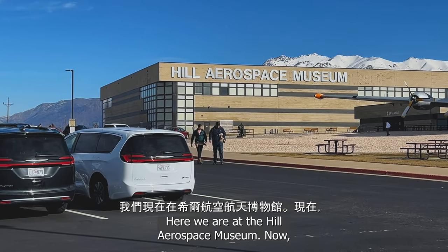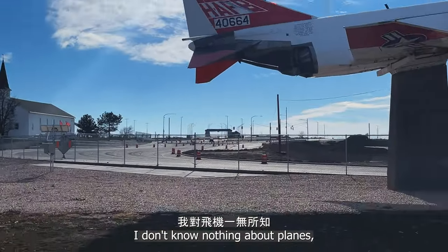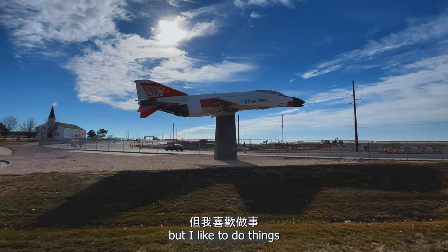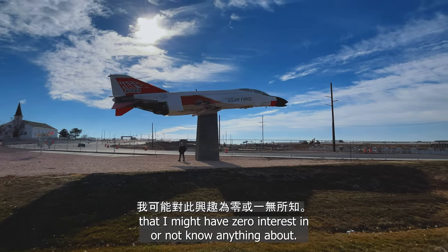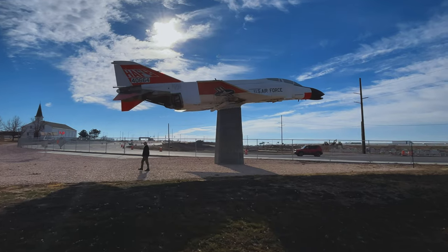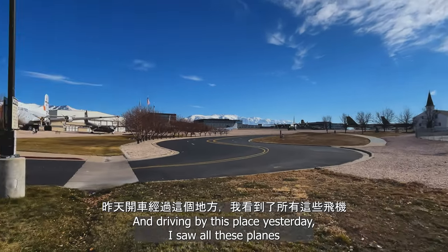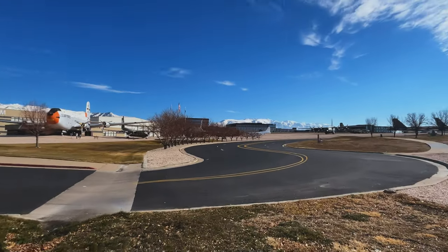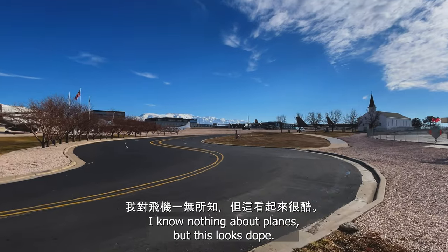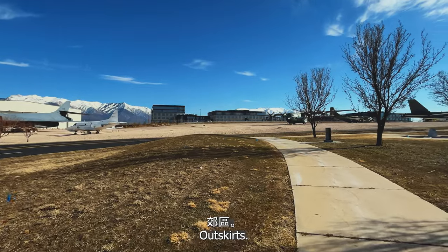Here we are at the Hill Aerospace Museum. I don't know anything about planes, but I like to do things that I might have zero interest in or not know anything about. I just like to experience and check out things that could be interesting. Driving by this place yesterday, I saw all these planes and I was like, this place looks cool. And now that I'm here, I know nothing about planes, but this looks dope. So we're just drinking it in right now. Outskirts.